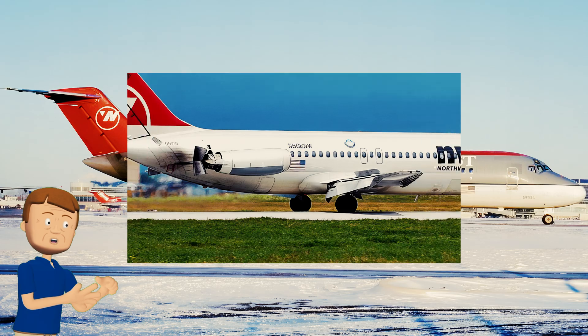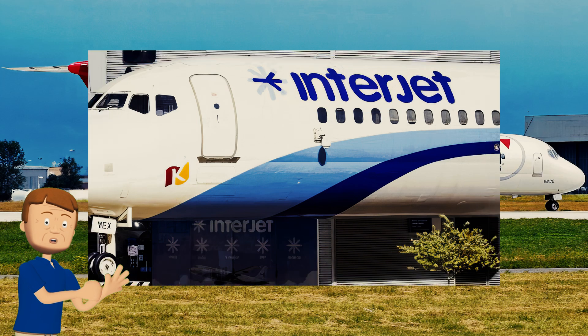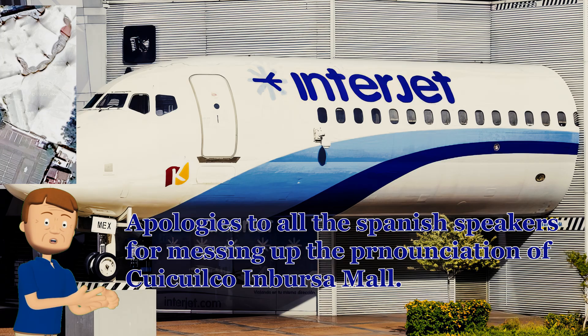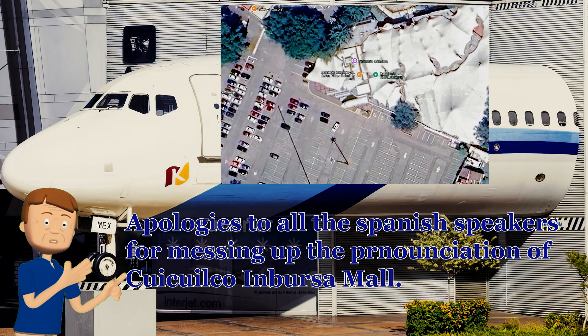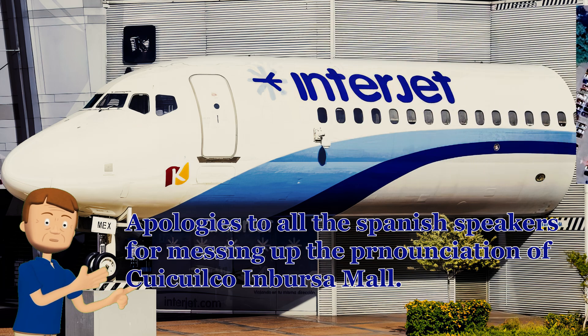By 1995, this long-serving aircraft returned to the United States wearing the red-top livery of Northwest Airlines, and was eventually retired in Northwest's final silver livery. However, instead of meeting the scrapper's torch, it found a new purpose. Today the forward section of this veteran DC-9 resides in a KidZania theme park located just outside the Plaza Cuicuilco in a mall in the southern stretches of Mexico City.